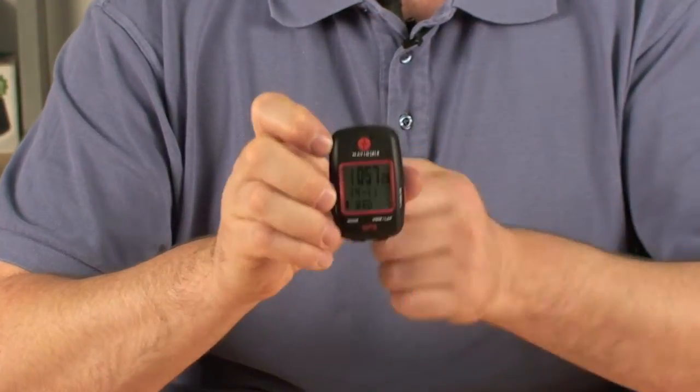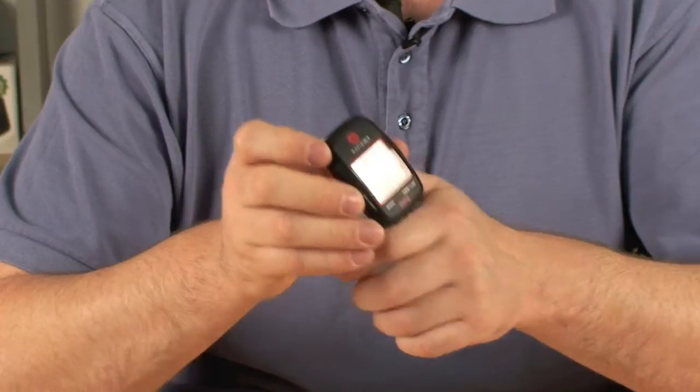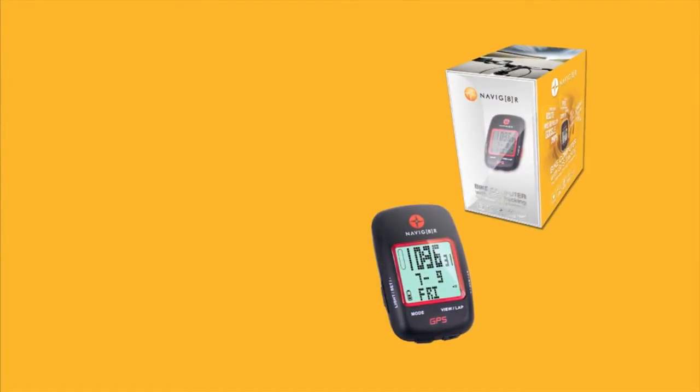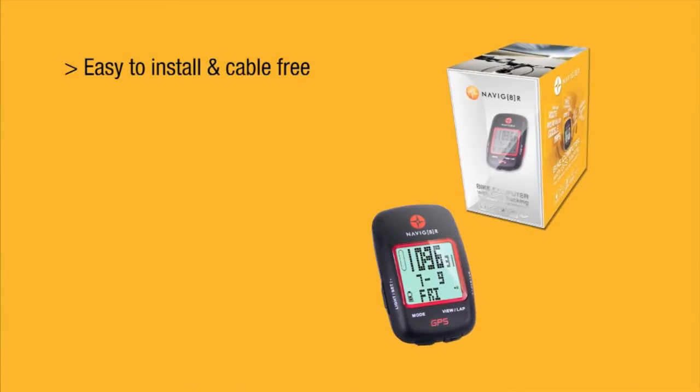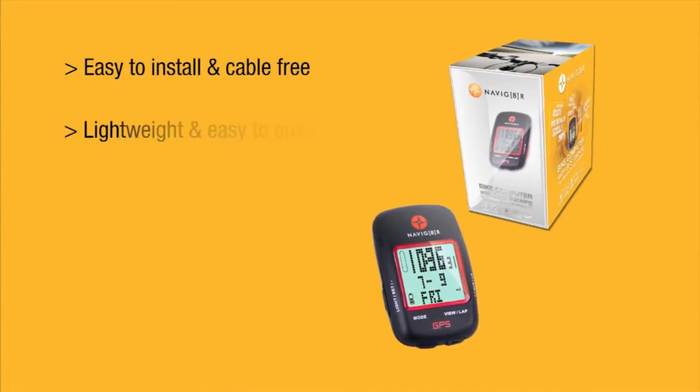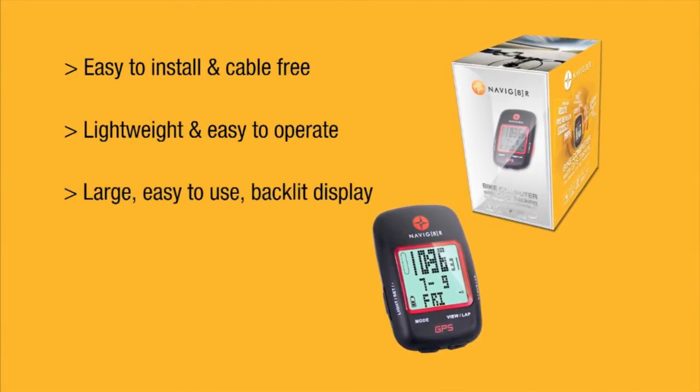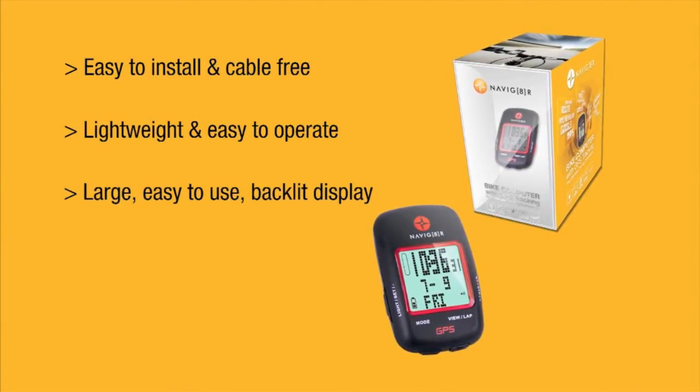Here we have the NavBike GPS. This is sure to add more adventure to your next bike ride. Bike GPS units are easy to install as they are completely cable free. Lightweight and easy to operate even on the most challenging of bike tracks, and with its large easy to view digital backlit display, take it with you day or night.